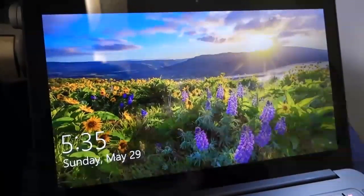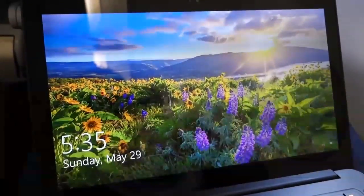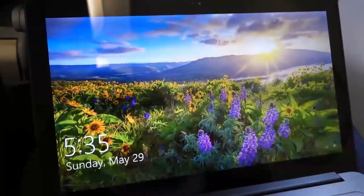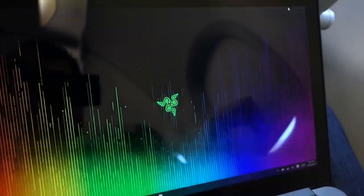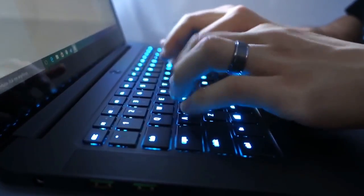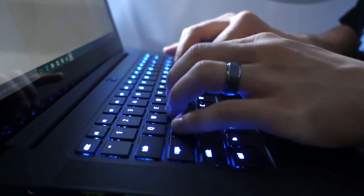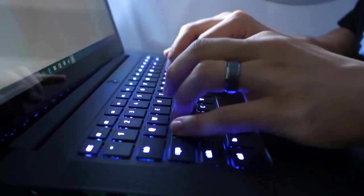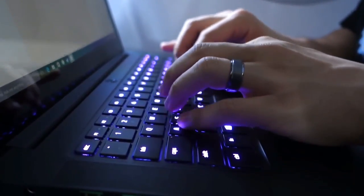With a resolution of 3200 by 1800, the IGZO capacitive touch display is crystal clear and pumps out outstanding color accuracy and contrast. I'm not a fan of the reflective tempered glass, but fortunately the cabin lights were turned off for most of my flight, so I wasn't bombarded with heinous amounts of glare. Since most of my playtime was spent in the dark, the Chroma RGB backlit keys were a welcome addition. I found key travel to be a tad on the shallow side, but the keys are well-sized and spaced for fluid gaming.